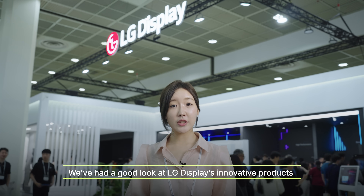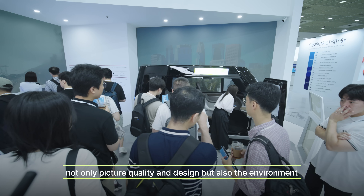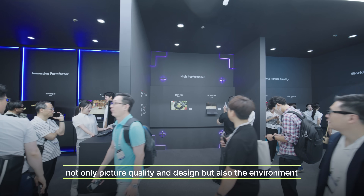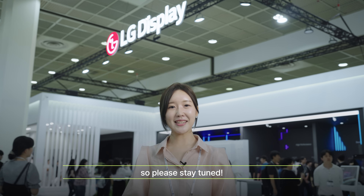We've had a good look at LG Display's innovative products at K-Display 2024, demonstrating how it considers not only picture quality and design, but also the environment, something that will continue in the future. So, please stay tuned!